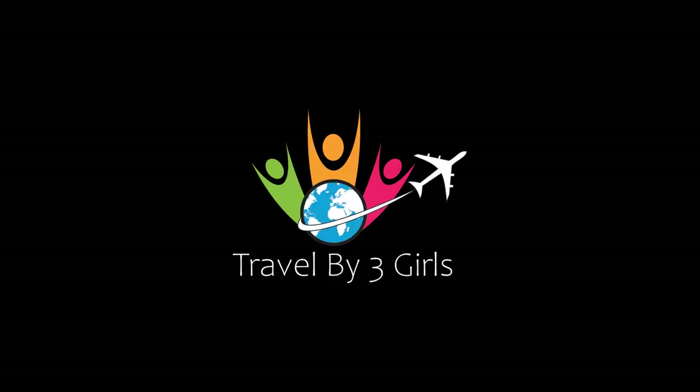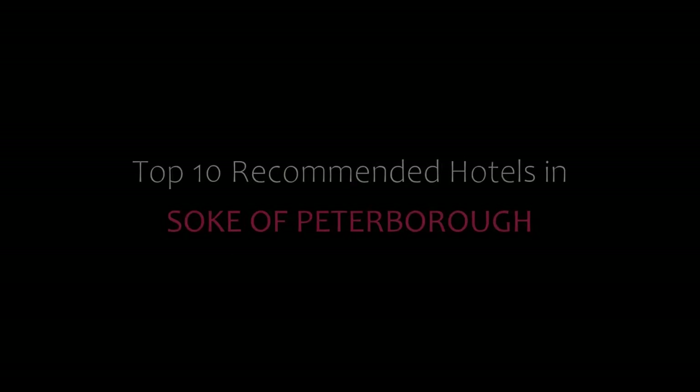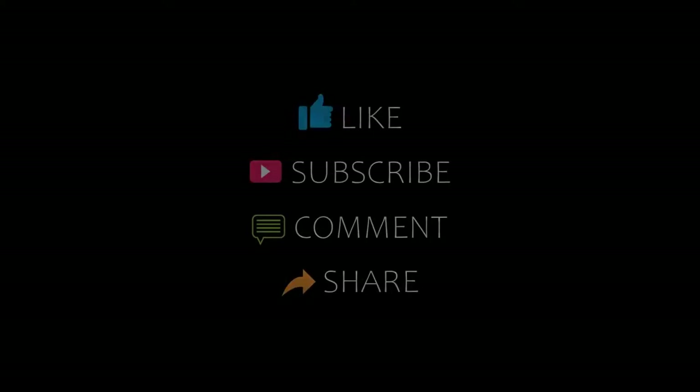Hello friends, welcome back to my channel. Now you are watching top 10 recommended photos of Sokof Peterborough. Please subscribe to my channel and don't forget to like, share and comment. Let's start the video.